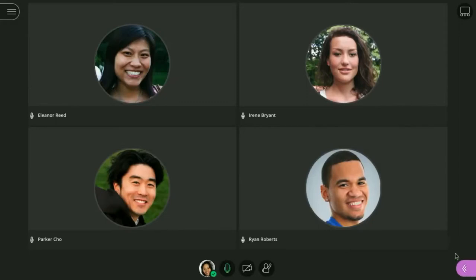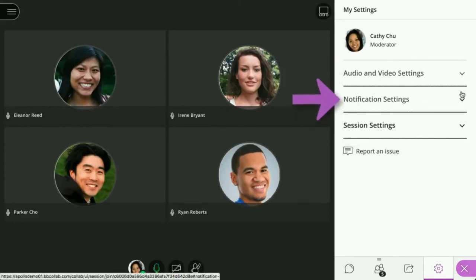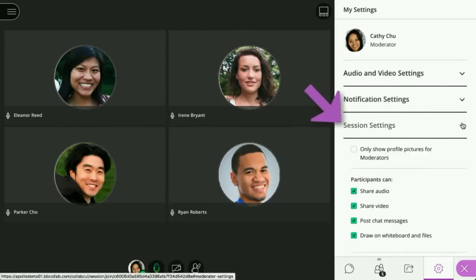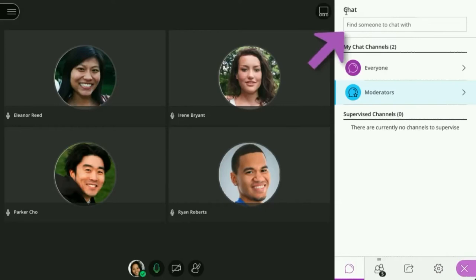Next, let's take a look at the Collaborate panel. Open the My Settings panel to add your profile picture, complete your audio and video setup, and adjust your notification settings. You can control session settings by allowing or revoking attendee permissions. On the Chat panel, you can chat with everyone in the session, or you can send a private message to another attendee. Additionally, moderators have a dedicated private channel.